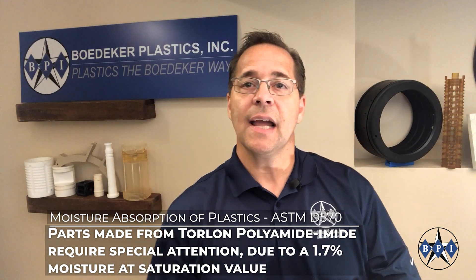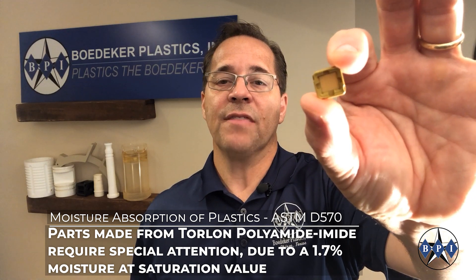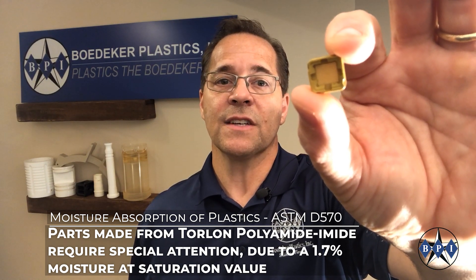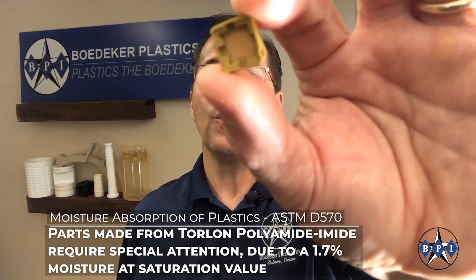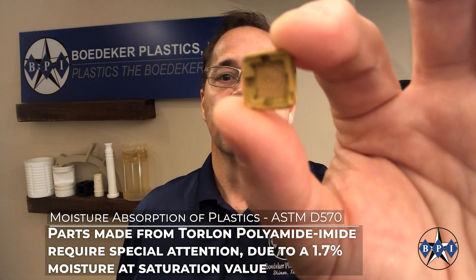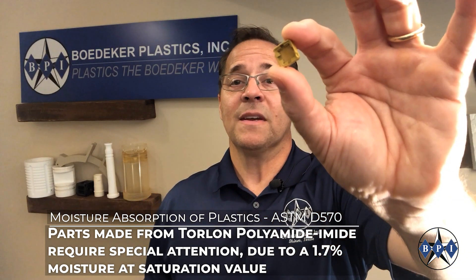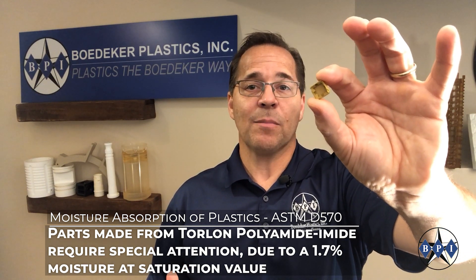Here's a part made out of Torlon, polyamide imide — PAI. This part has very fine features that require extremely tight tolerances. It may look like a solid part, but when viewed closely, you can see very small holes with a very fine pitch between the holes. This material, Torlon, will absorb up to 1.7% moisture to saturation. That 1.7% moisture uptake is enough to cause this part to exceed tolerance.